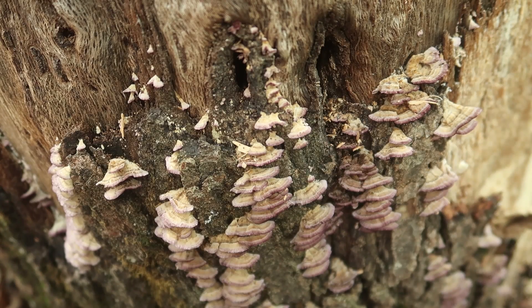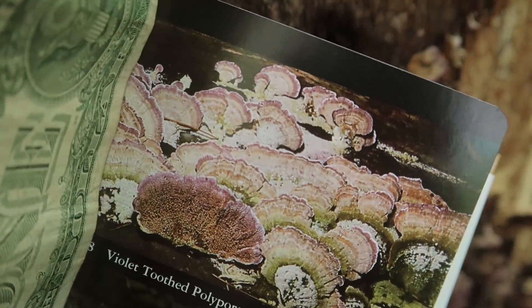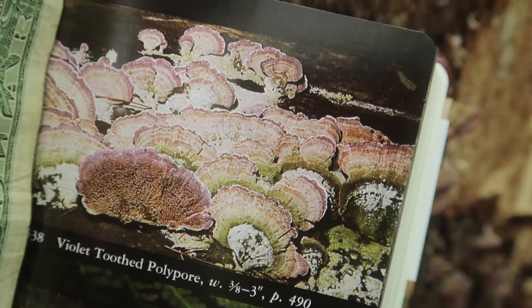Today I found a mushroom which I believe is a violet-toothed polypore, as seen in the National Audubon Society Field Guide.